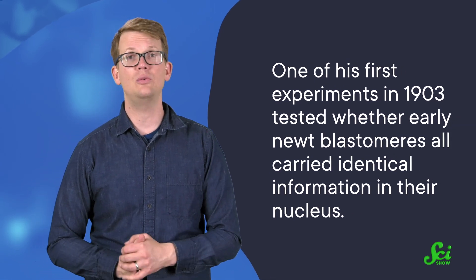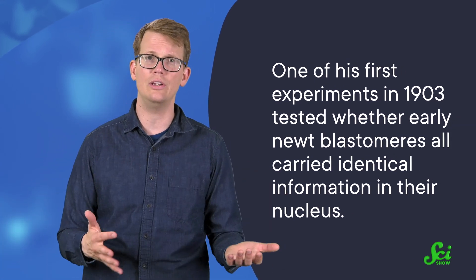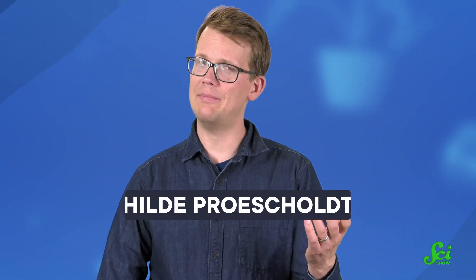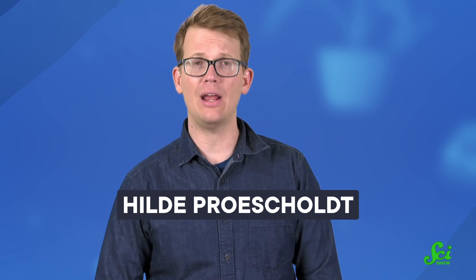At the time, Hans Spemann's laboratory was well-known for its ingenious experiments in amphibian embryos. One of his first experiments, in 1903, tested whether early newt blastomeres all carried identical information in their nucleus, and therefore had the same capacity to produce an organism. In the early 1920s, Hilda Mangold — at the time Hilda Pruschgolt — joined Spemann's lab at the University of Freiburg as a doctoral student. And after a time, Spemann gave her the experiment that would later change developmental biology.